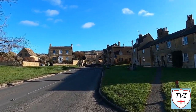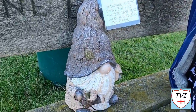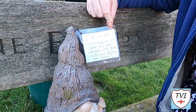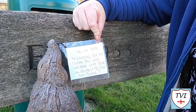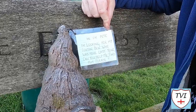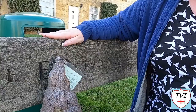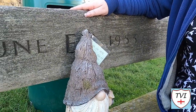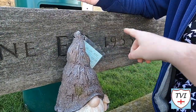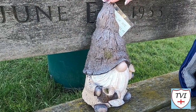There's another pub to see — the New Inn. Just before we get there, we've passed this bench and look at this: there's a gonk on the bench with a note. It says, 'Hi, I'm Pete. I'm looking for my cousin Ben, who was here last year. Can you help me find him, please?' This bench is a Coronation bench from 1953. Isn't he cute? I hope he finds his cousin. Come on, Ben — where are you?